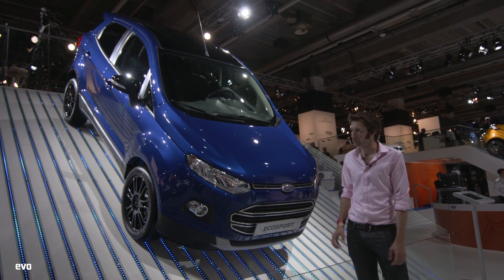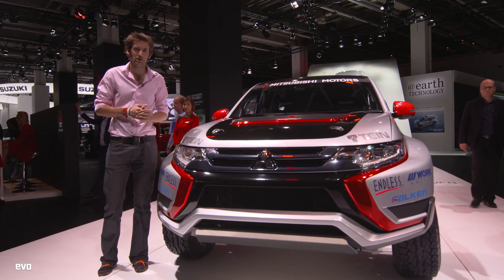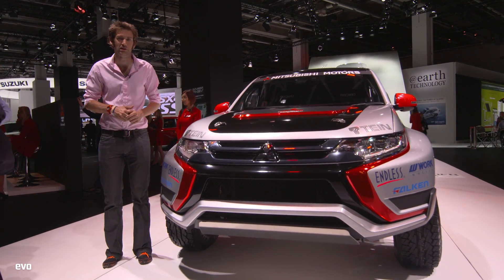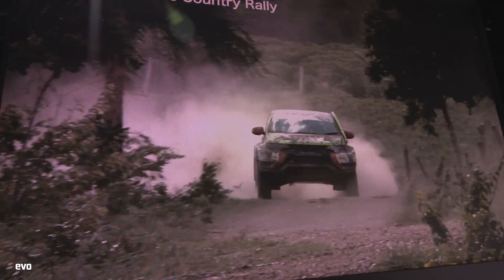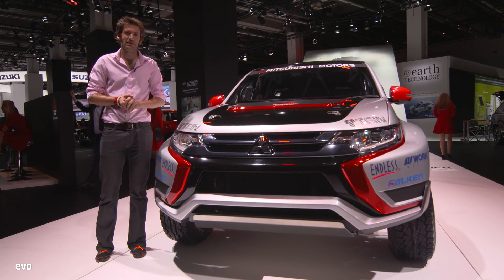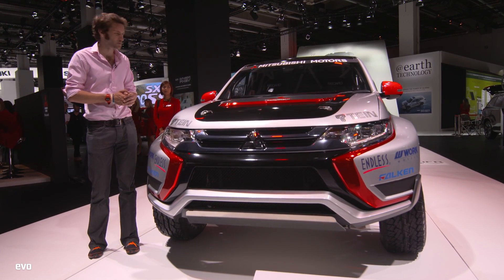Ford has got the EcoSport with groovy black wheels, and it's also got the Edge over there, also with black wheels if you want. Mitsubishi is showing the PHEV version of their Outlander - plug-in hybrid electric vehicle. But more interestingly, they've done a cross-country version which looks really pretty cool. This is a plug-in hybrid I'd really like to have a go in. They're also saying it's got SAWC, which you might remember from the Mitsubishi Evo Lancer. This is its current version - not quite the same, but still pretty cool.